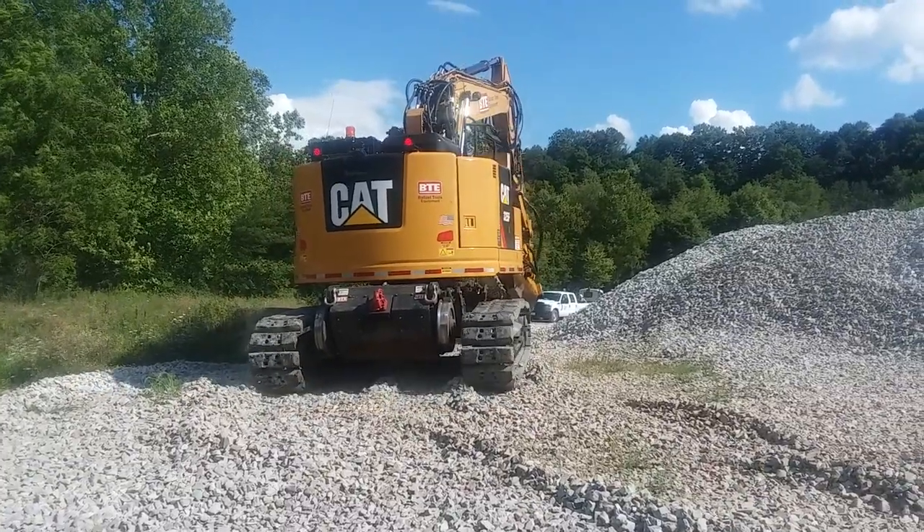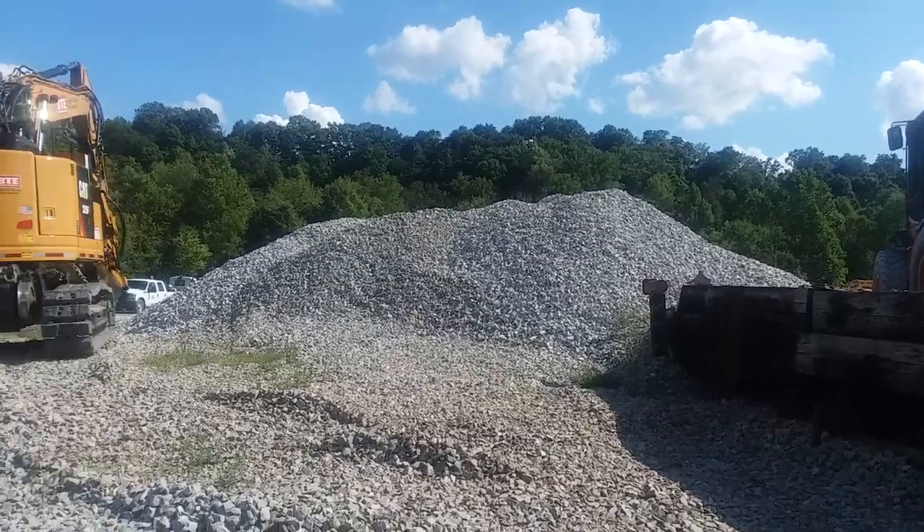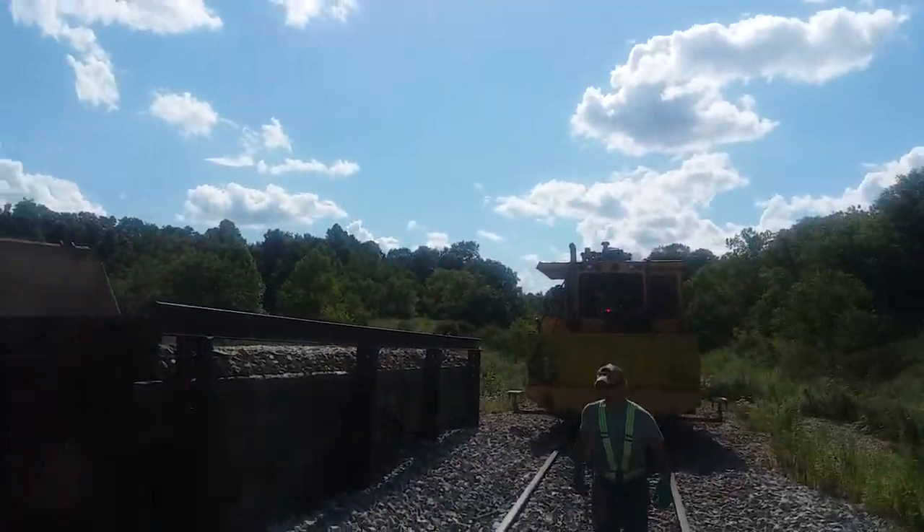They've been out here for the last couple of days. I got 1,200 ton of ballast over here, brought in last week, and they're up here tamping this afternoon.